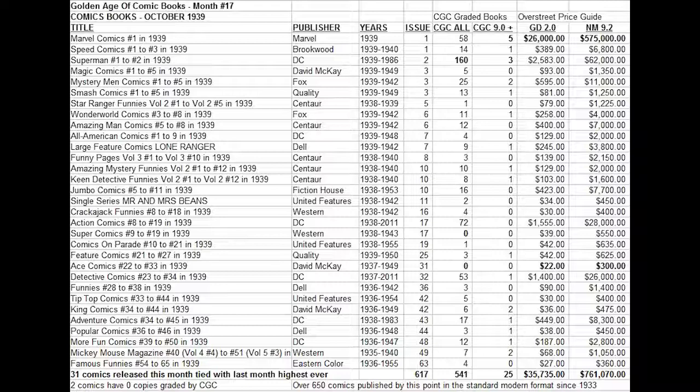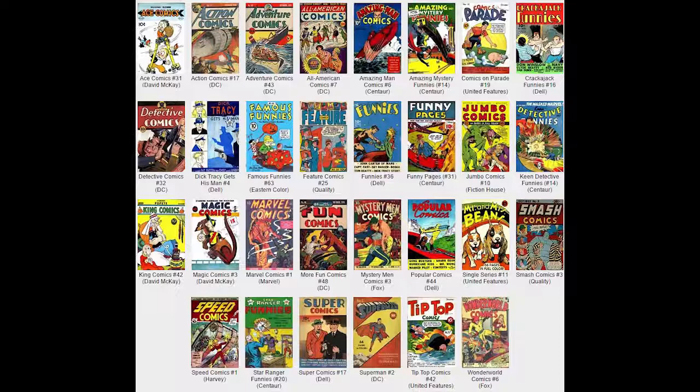David McKay gives us Magic Comics number three with only five copies graded, which illustrates a big variety in the number of books graded on the CGC census. Scarce non-superhero titles are generally not as valuable and therefore not many copies get graded. In fact, two books on the list have zero copies graded in any condition: Super Comics number 17 and Ace Comics number 31. They also have low price tags because these are non-superhero books, but they are nevertheless still scarce.